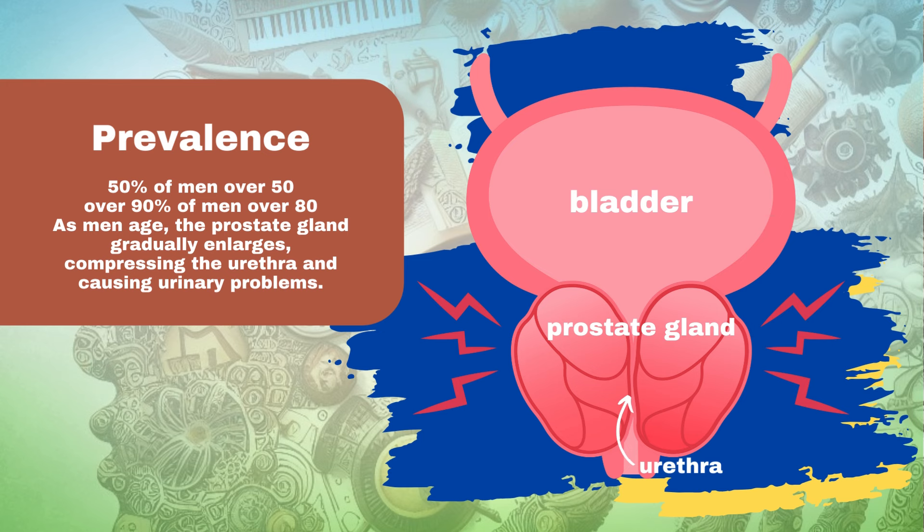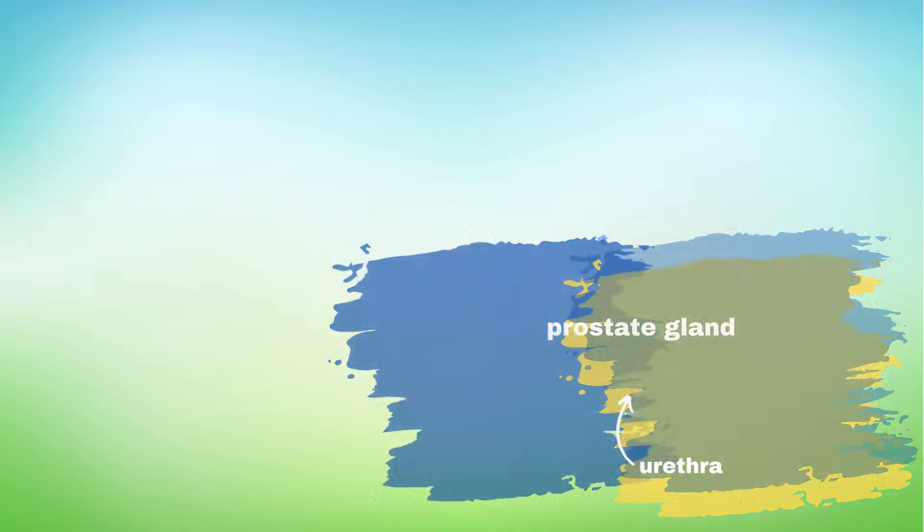The primary cause of BPH is aging. As men age, the prostate gland gradually enlarges, compressing the urethra and causing urinary problems.